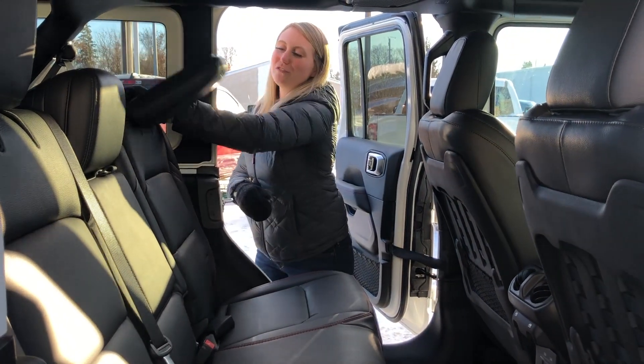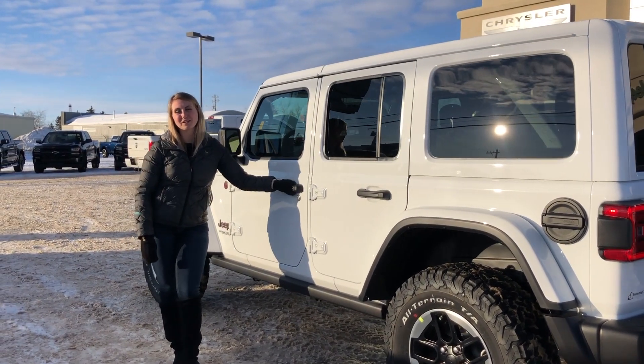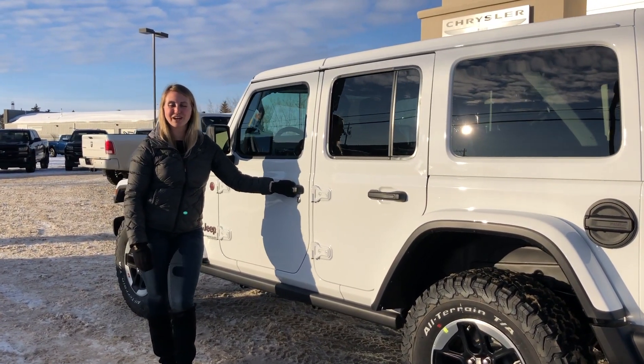The seats do fold nice and flat if you need lots of storage. If you're interested in 30 plus pictures and pricing of this one, click the link below or give us a call at 780-942-3629.